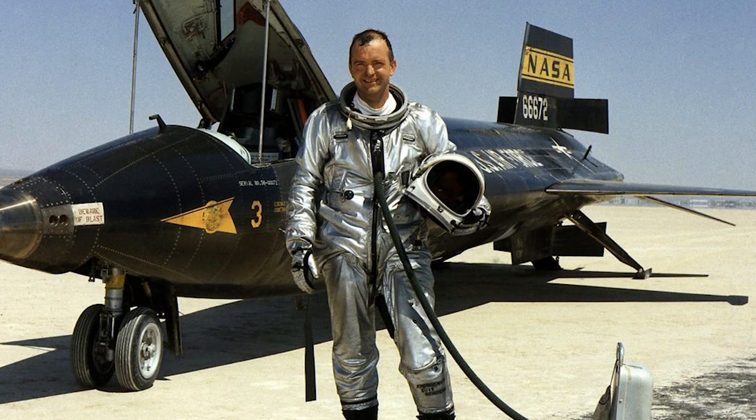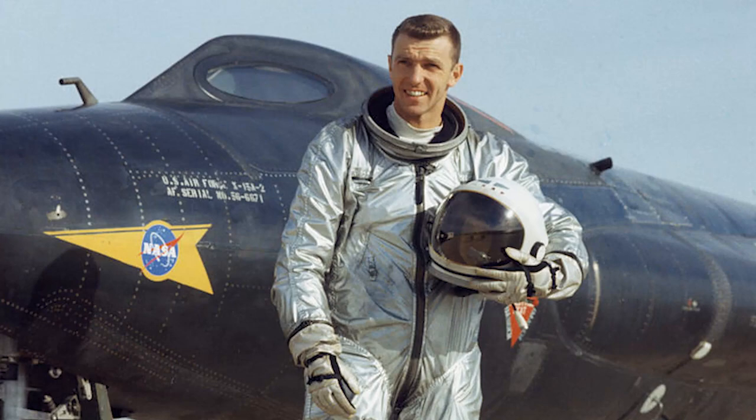The X-15 over there still holds the speed record. It was beautiful to see it. When I was out at Edwards, I got to meet several pilots who flew the X-15. I actually got to fly with Bill Dana, who was an X-15 pilot. And Joe Engel was a space shuttle pilot in addition to being an X-15 pilot, and I got to fly with him. For a kid who grew up wanting to do all that, it's like getting to go out with your favorite superhero and do an adventure with them. It was very exciting.